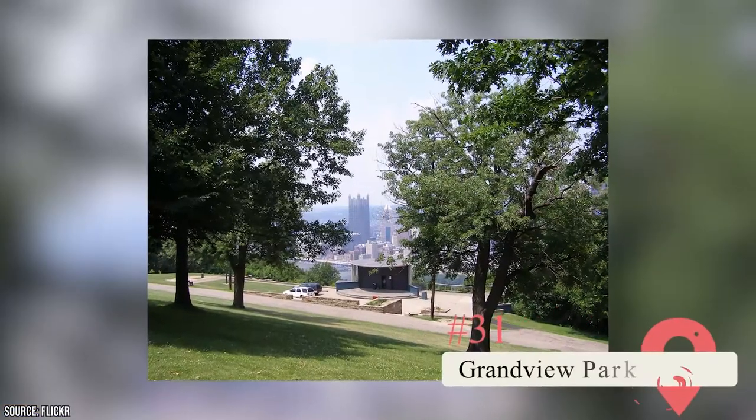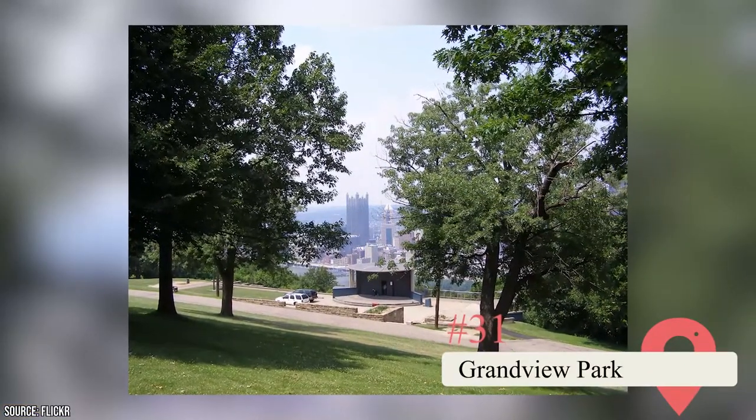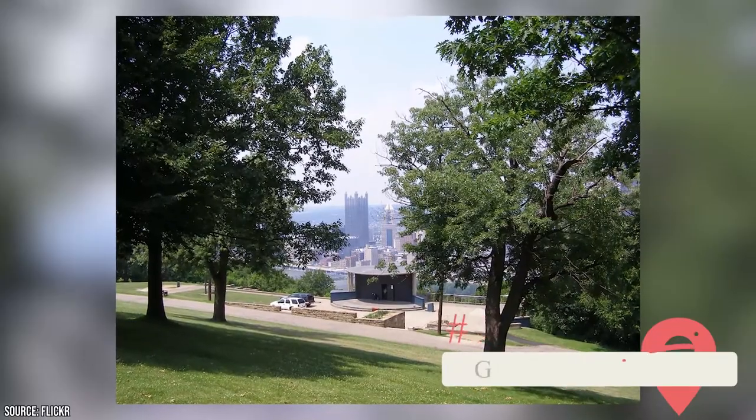Grand View Park. This spot offers one of the best views of Pittsburgh's landscape. It also hosts movies and music festivals in the summer.